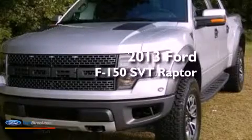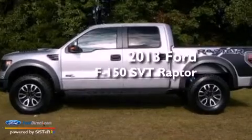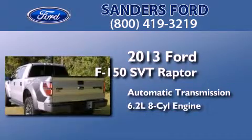This is a brand-new 2013 Ford F-150 SVT Raptor. This truck has an automatic transmission, a 6.2-liter V8, and the added capability of four-wheel drive.